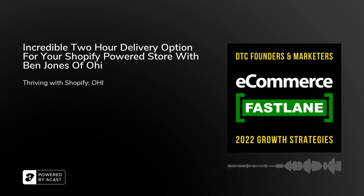Welcome to Season 5 of Ecommerce Fastlane. This podcast helps Shopify-powered brands to accelerate growth. And now on to Episode 230.